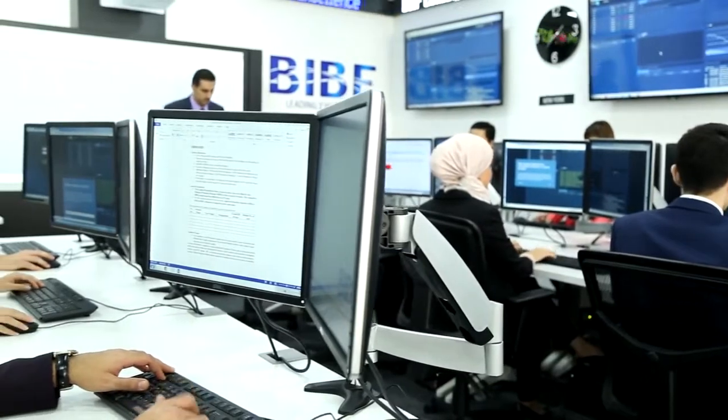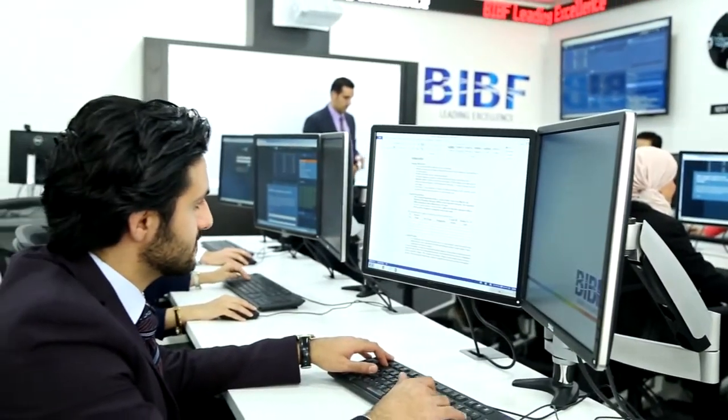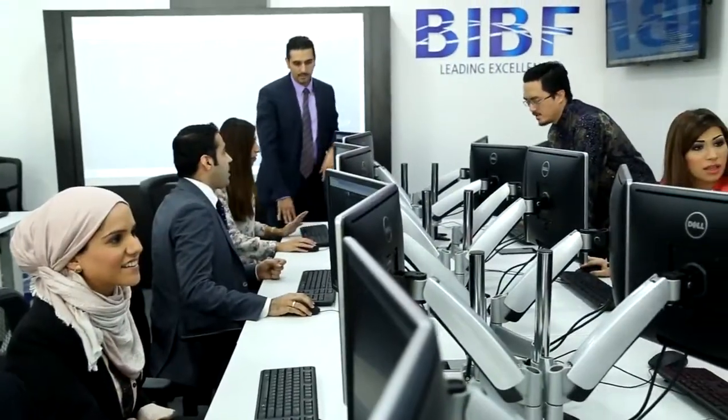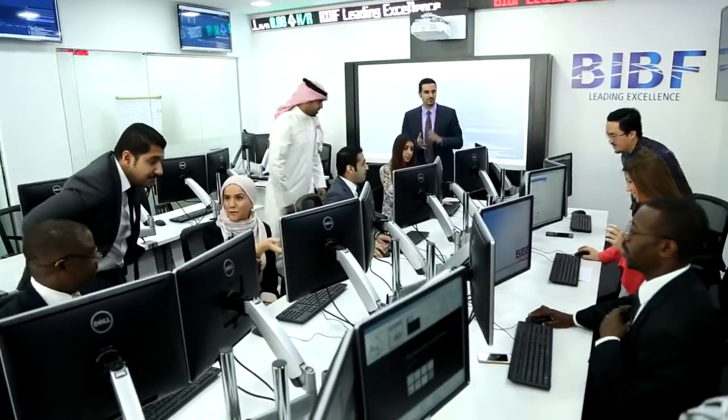The BIBF continues to operate on the foundation of quality of its training products and for the preparation of the next generation of leaders of the financial sector. This comes in line with the CBB's strategy to make sure that the right training is made available for the sector to create the long-term vision for Bahrain.